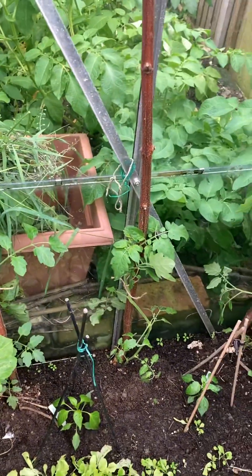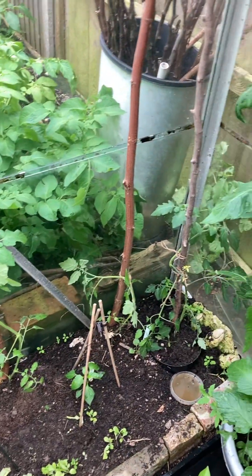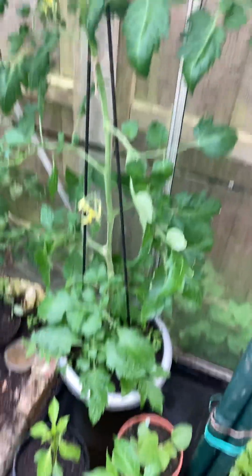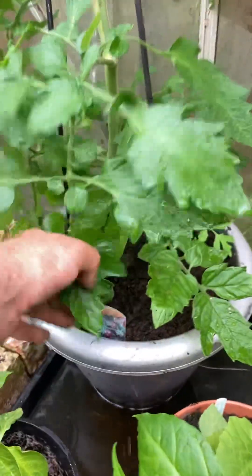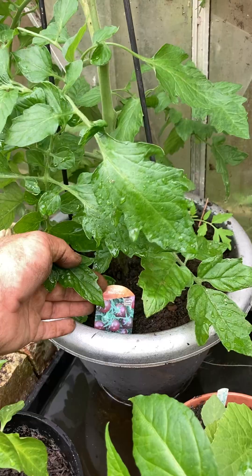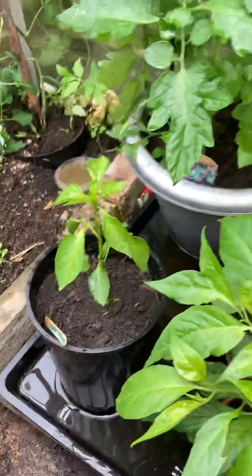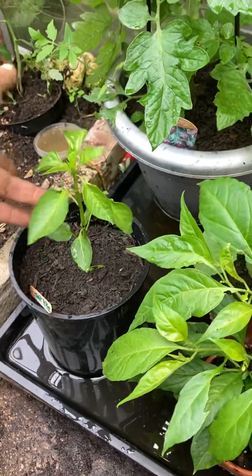I've been feeding and watering the tomatoes, trying to get them to grow a bit more. This one's doing lovely — it's a purple tomato, a black cherry variety. I'm hoping for good things from this one this year. The pepper plants have had a little bit of slug attack on some of them.